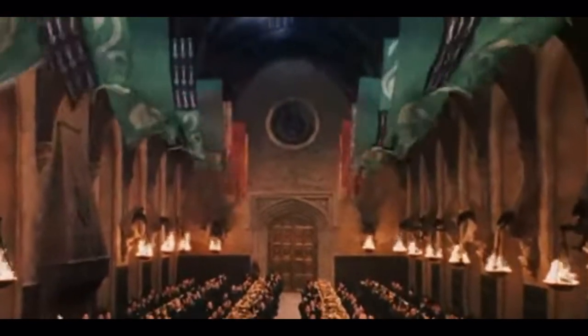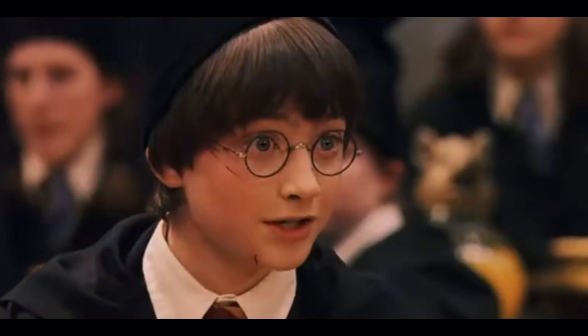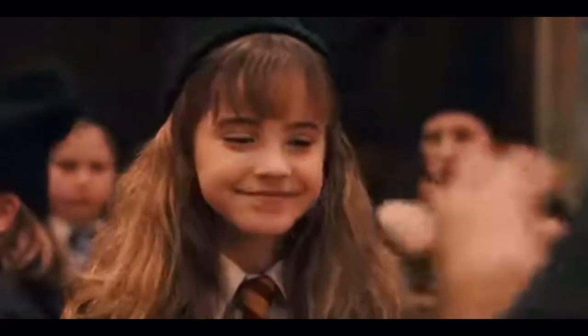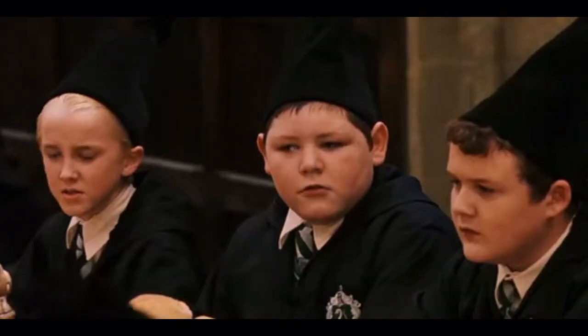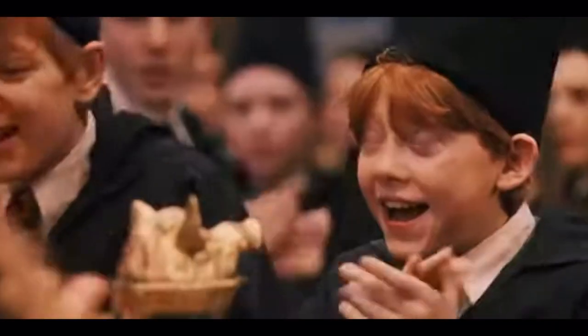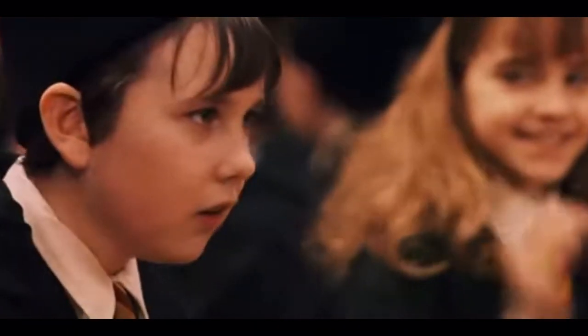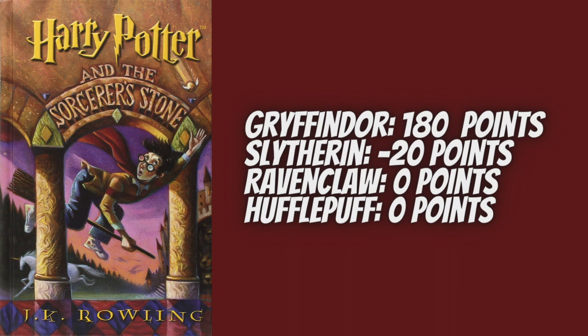At the end-of-term feast, Dumbledore gives Ron 50 points for beating Professor McGonagall's chessboard on the way to save the Sorcerer's Stone, and Hermione 50 points for her cool use of logic in the face of fire — solving a riddle by choosing between potions that would either kill them or let them move forward. Dumbledore then gives Harry 60 points for saving the Sorcerer's Stone. Realizing Gryffindor was only tied with Slytherin, he also tosses Neville 10 points for standing up to his friends. Throughout the entire Sorcerer's Stone, Gryffindor racks up a total of 180 points, while Slytherin ends up with negative 20.